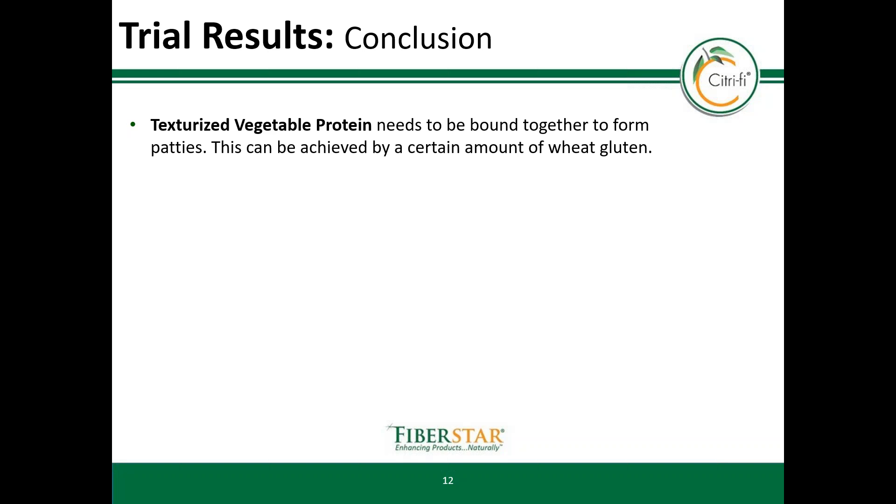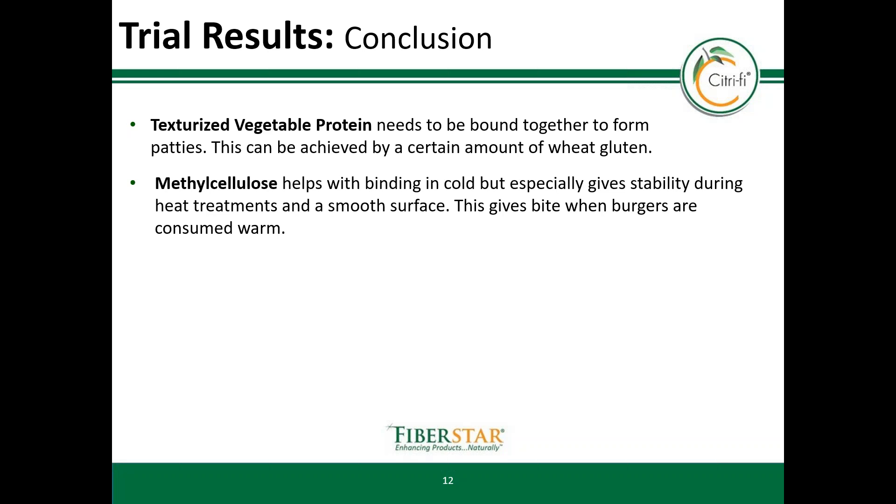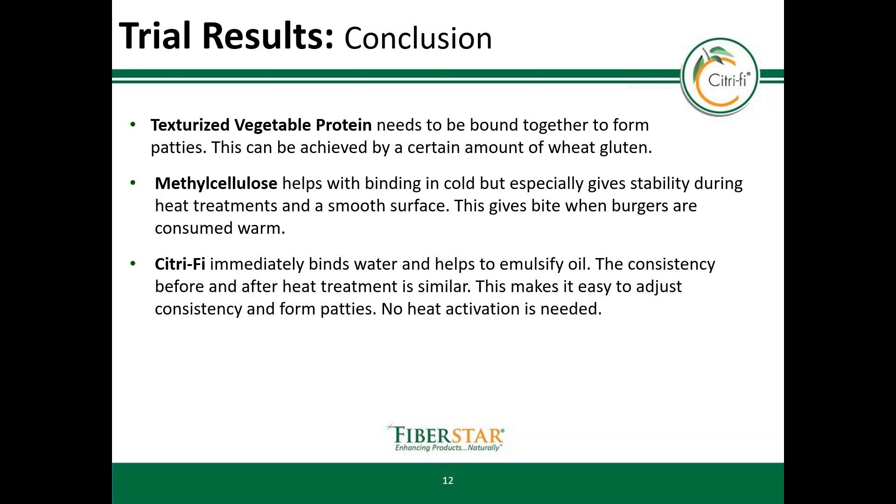Binding can be done using wheat gluten. Methylcellulose can be used to help binding, especially when there is no heat at the beginning of the process — it provides stability during heat treatment. In the final product, methylcellulose gives the patty a smooth surface and a good bite when consumed warm. Citrify is used to bind water quickly and to emulsify. The consistency before and after heat treatment is similar, making it easy to adjust consistency and form patties. No heat is required to make Citrify fully functional. The control using flour resulted in a patty with a soft and mushy bite, which was less meat-like.